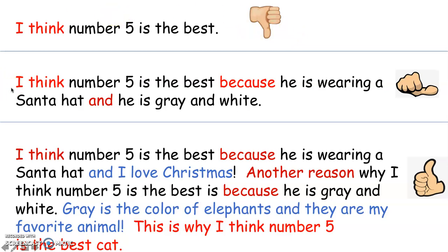Let's look at the second one. It says I think number five is the best because he is wearing a Santa hat and he is gray and white. That one is good and I gave it a thumbs in the middle. Do you know why it only gets a thumbs in the middle? It gets a thumbs in the middle because it is a good opinion — it gives two reasons. But I think we could still do better.